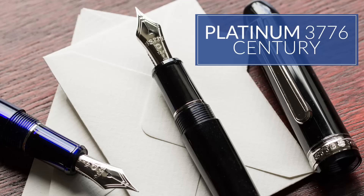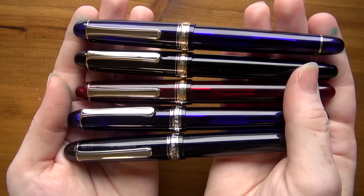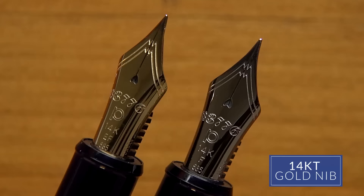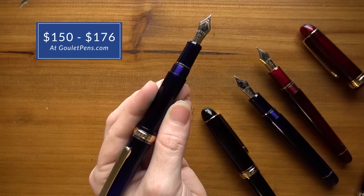Next we have the Platinum 3776 Century. This is a very classic design with subtle and beautiful colors like black, chartreuse, and burgundy. The nice thing about Platinum is it has this slip-and-seal cap, which helps keep the nib wet for a really long time — they advertise up to two years. It's a 14-karat gold nib with a little hint of feedback when writing, but it's a very solid performing pen. Very classic, nice Japanese design. You can pick up a 3776 for $150 to $176.